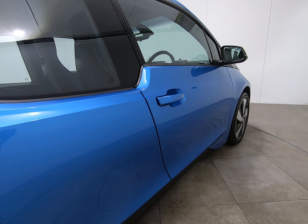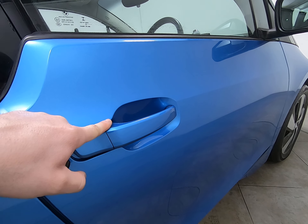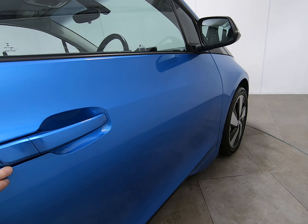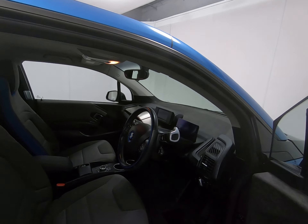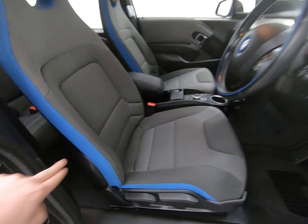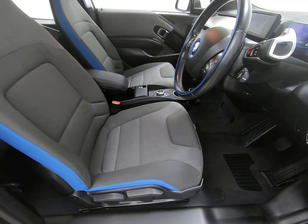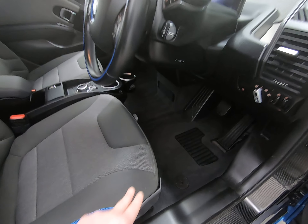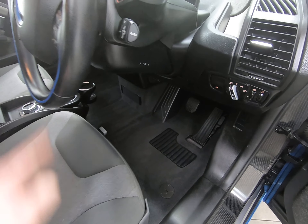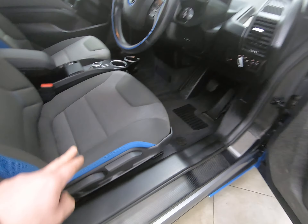Moving on to the driver's door — there would usually be marks underneath the door handle on the driver's side, but getting a close-up shows that absolutely isn't the case on this car. The driver's seat is the same as all the others — absolutely no sign of any wear to the edge, wing, or base of the seat. Once again, the overmats have done their job and protected all the carpets — absolutely no sign of any wear to the driver's footwell. All plastics and steps are once again unmarked.